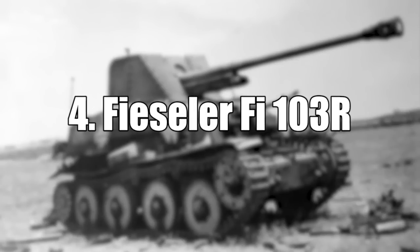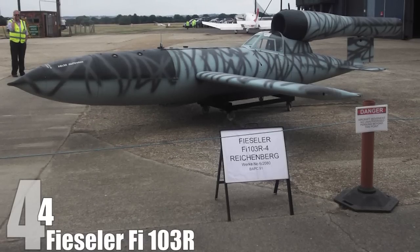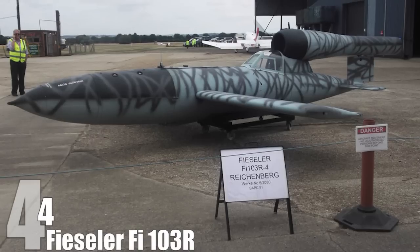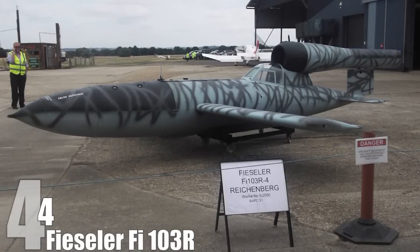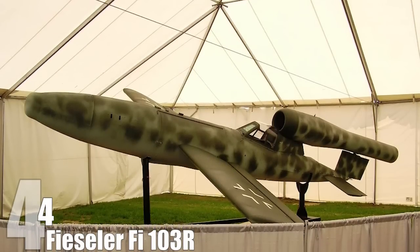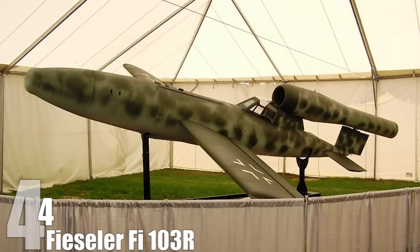#4: The Fieseler Fi 103R. From one of the most technologically advanced things to one of the most stupid — the Fieseler Fi 103R was, for all intents and purposes, a flying bomb. Pilots were literally strapped onto a missile that they could steer and told to have at it. In fact, even if a pilot was able to climb out of the plane — a word used in the loosest possible sense — he'd invariably be sucked into the plane's engine. The Fieseler scored a grand total of zero kills on the Allies, though many Nazi pilots died during its test phase. It was so ineffective it actually had an infinite negative kill-to-death ratio.